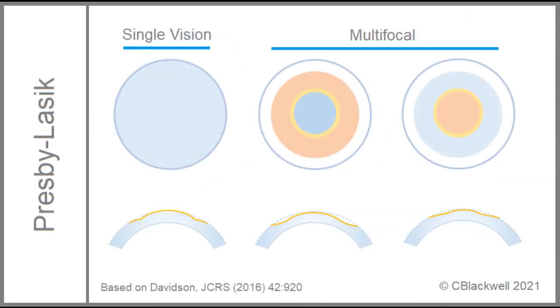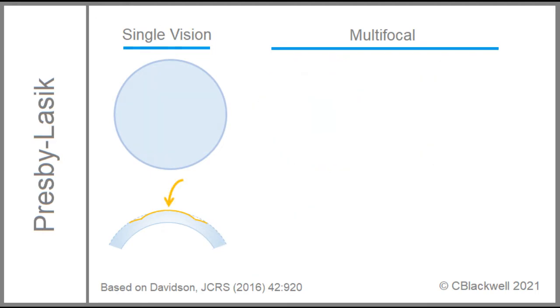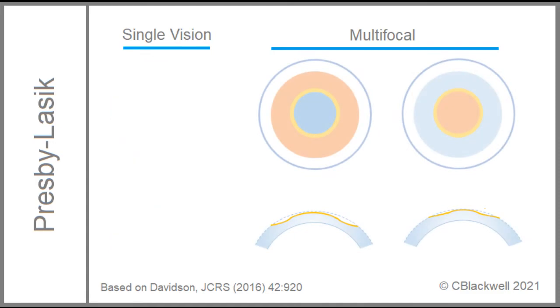For LASIK to create monovision, it means making the central cornea steeper, creating myopia on purpose. To achieve a multifocal result, the cornea has to have two contours, one for distance and one for reading. For central distance, the center is relatively flatter, matching the distance correction, and the periphery is steeper for near focus. This requires more tissue removal, particularly in myopes.